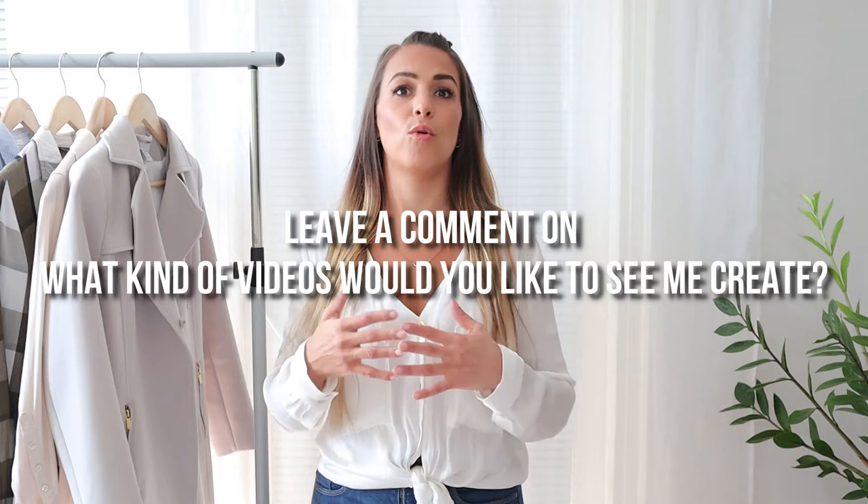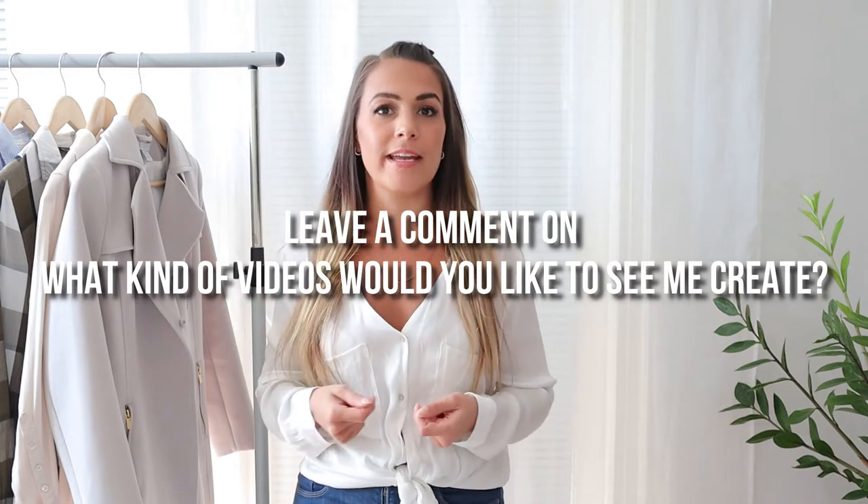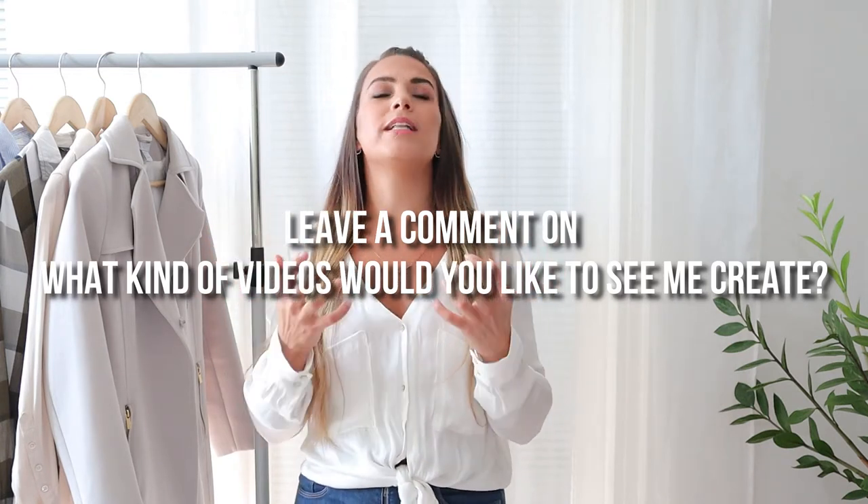Before we jump into the video, hit that like button if you like this type of video or dislike if you don't. I would love to hear in the comments any suggestions on what kind of videos you'd love me to make. The feedback really means so much to me and I really appreciate all the love and support.